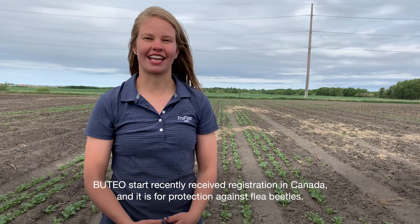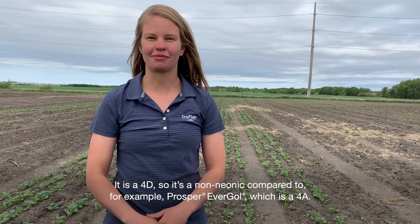Uteo Start recently received registration in Canada and it is for protection against flea beetles. It is a 4D, so it's a non-neonic compared to, for example, Prosper Evergol, which is a 4A.